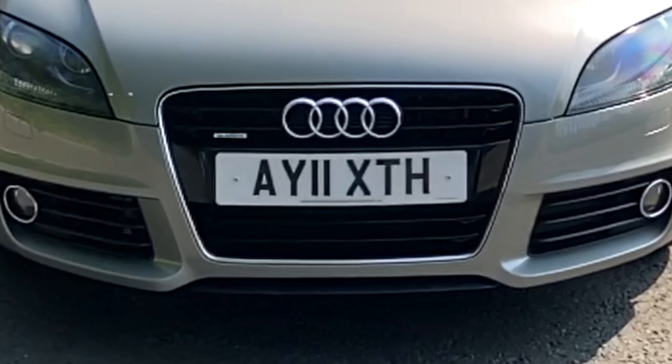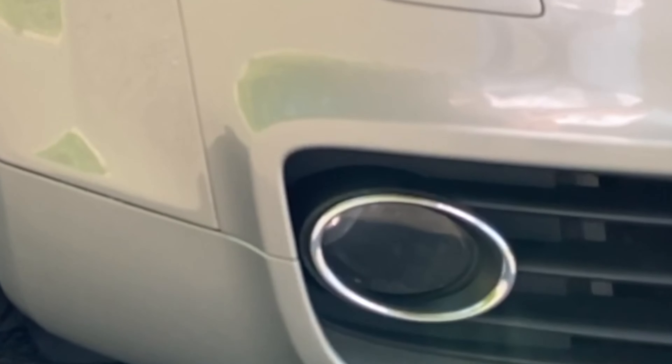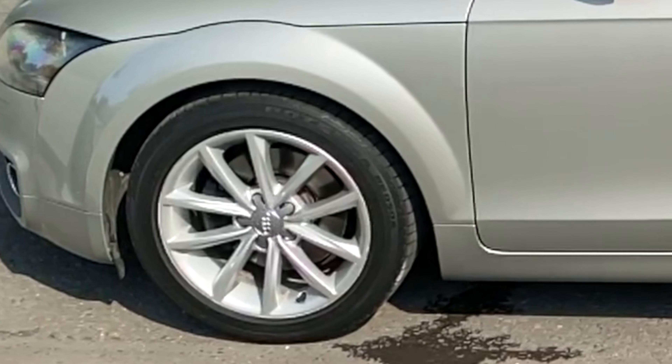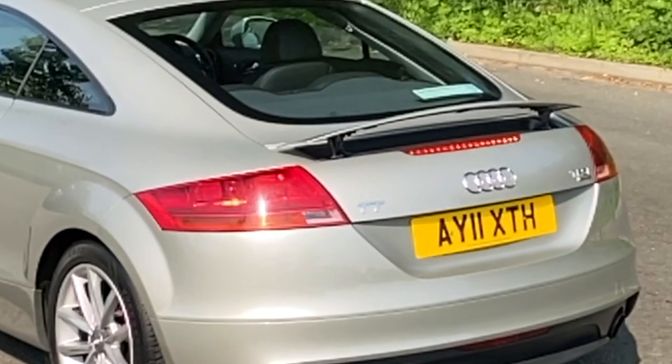It's got the chrome trim around the front grille there, the Quattro badge, chrome trim around the fog lamps, a deep spoiler at the front, 10-spoke alloy wheels, power folding door mirrors. It has the spoiler which you can raise inside the cockpit, or it will come up automatically at speed.